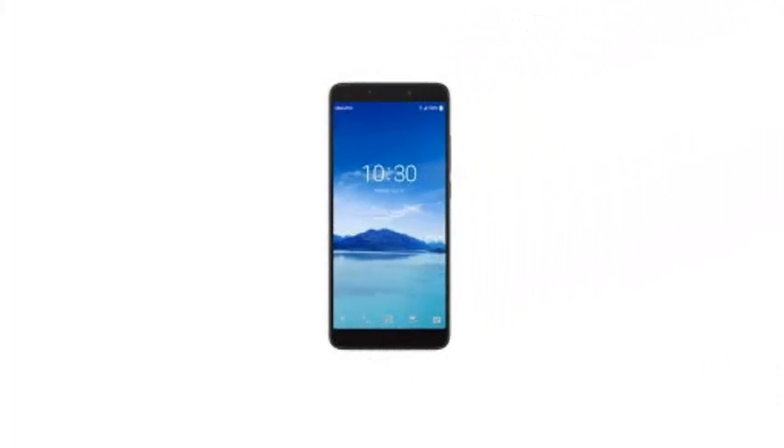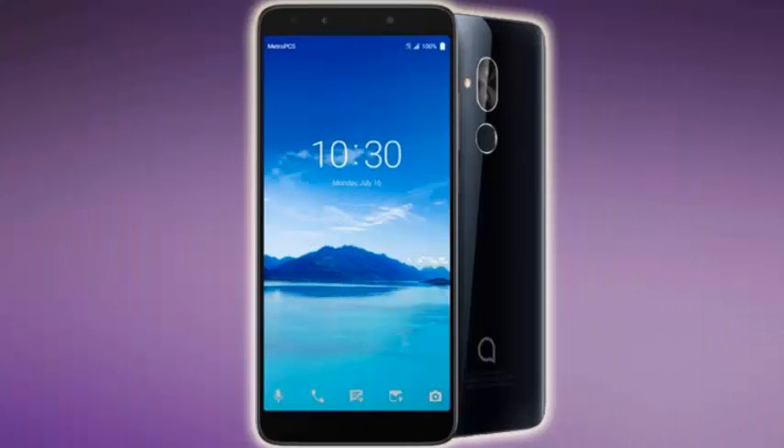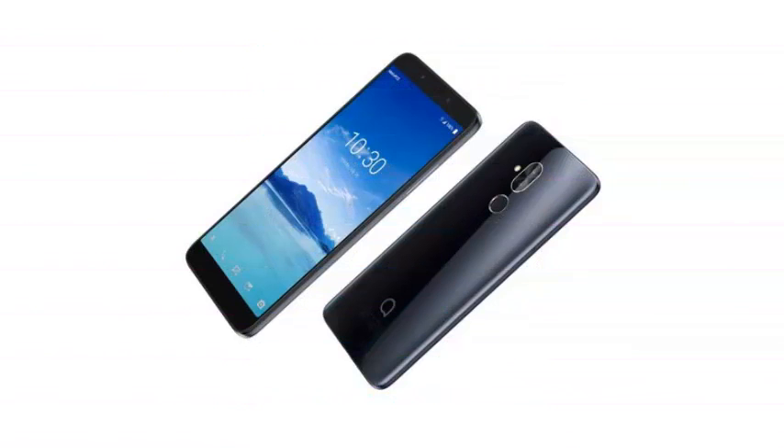It features 2GB of RAM, 32GB of internal storage, and a 4000mAh battery. There are two rear-facing cameras — one 12MP and the other 2MP — and a single front lens of 8MP.